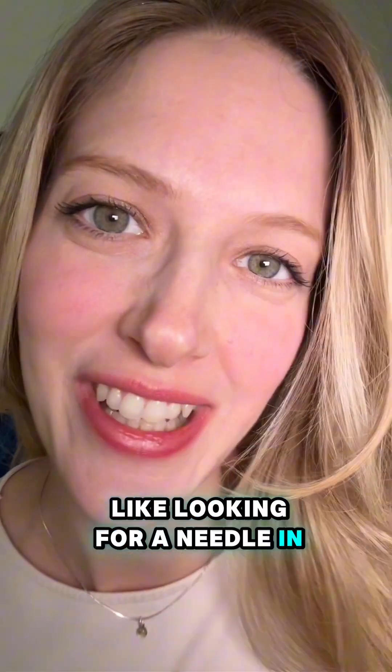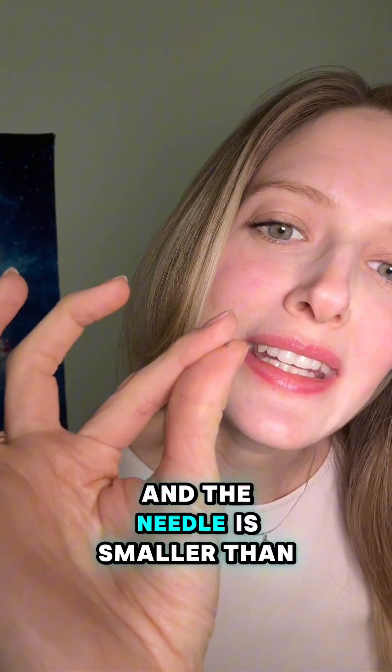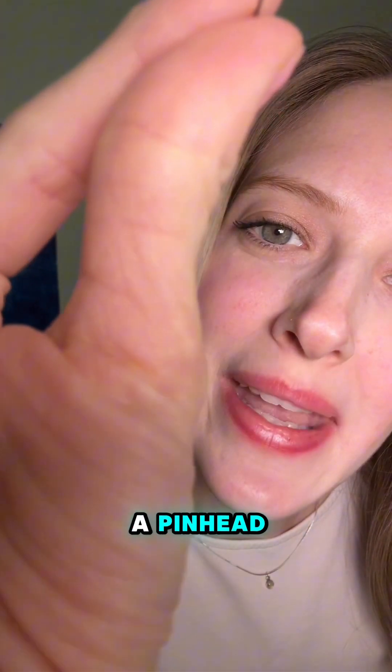Searching for an exoplanet is like looking for a needle in a haystack. It's like the haystack is the entire universe, and the needle is smaller than a pinhead. Super small.